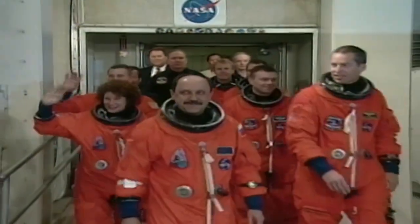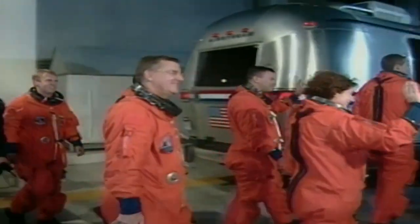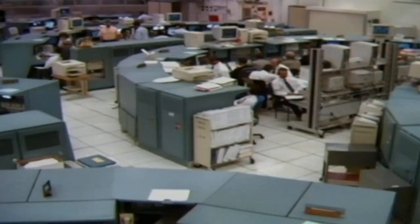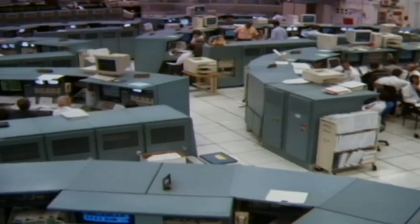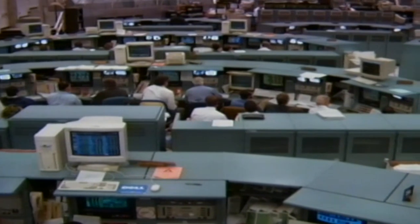Family and friends cheered as the commanders and their crews headed for the Astrovan, the short ride to launch pad 39B, where Weatherby led the way onto the orbiter's flight deck, while Usachov, Voss and Helms took their seats on the mid-deck. During a planned hold in the countdown at T-minus nine minutes, the launch director checked with his teams and relayed word to Weatherby that everything was set.